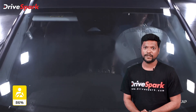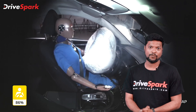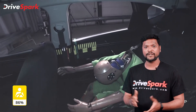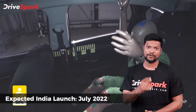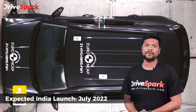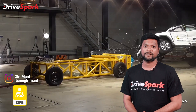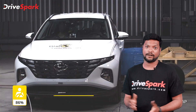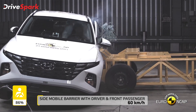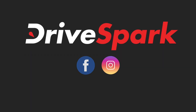The Hyundai Tucson is a very important model for the South Korean car manufacturer in India. For more details, check the comments section. Please like, share, and subscribe to the Tamil DriveSpark channel. This is Giri signing off for Tamil DriveSpark.